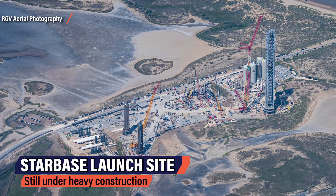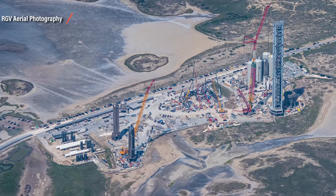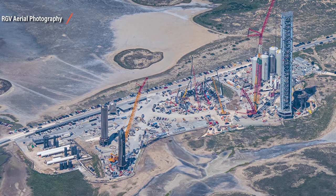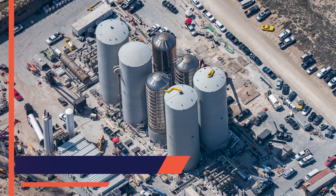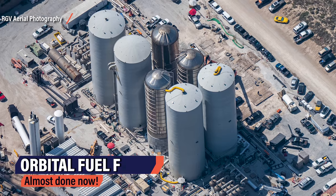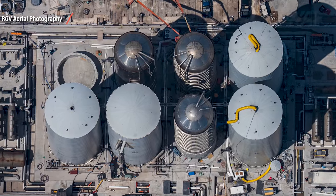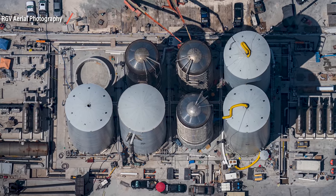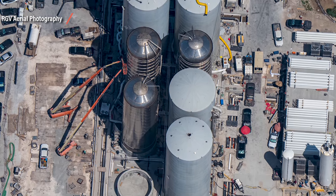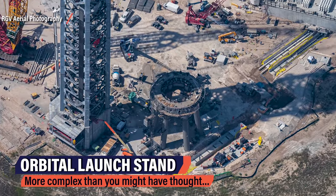At the launch site, the SpaceX workforce is busy with several exciting projects. The whole place is a maze of sites, each one more important than the last, and all needed for the orbital flight phase. The fuel farm — arguably the ground equipment heart of every rocket launch — is almost finished. GSE tanks 7 and 8 are still at the construction site: 7 is almost completely finished and 8 is in the middle of the assembly phase. After they are finished and brought to the launch site, the major component of the orbital fuel farm will be finally complete.